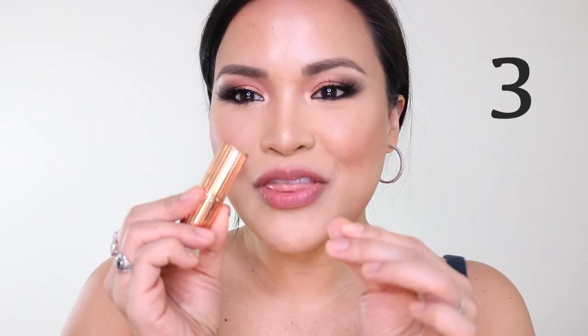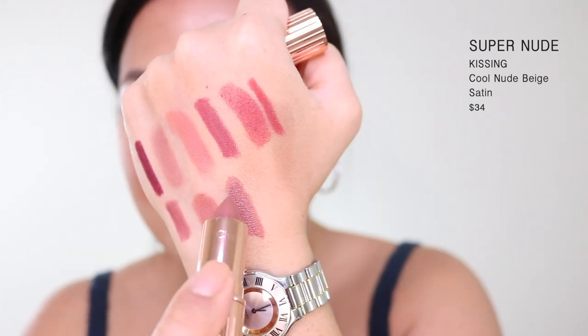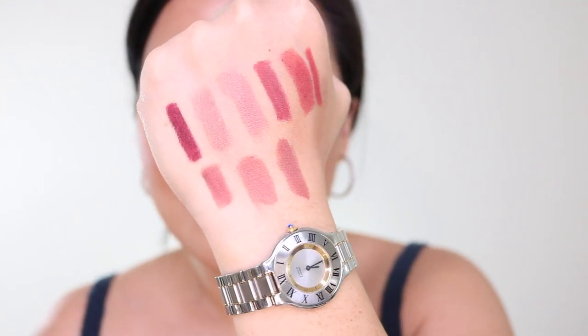We're in the top three. Number 3 is another newbie — new in my collection. This is the Super Nude. When I say newbie new in my collection, it has been in their collection for quite a while. This shade is so pretty. This one has the super creamy formula.